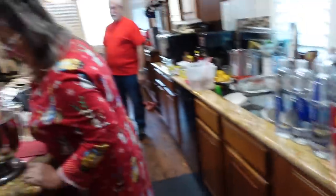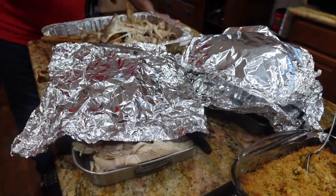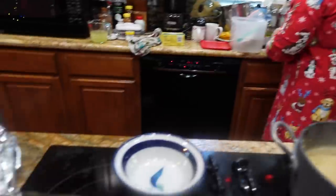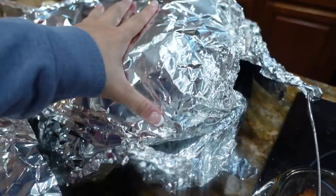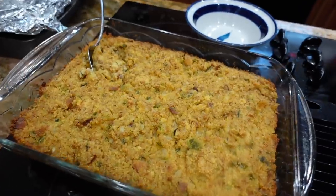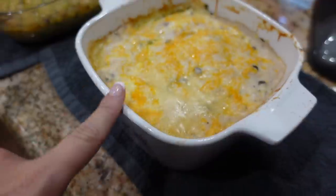All right y'all, it is Christmas dinner time and we made enough food for about 30 people when there's only four of us eating. We've got turkey, 43 pounds of food total — it went from 50 to 43, we're not sure what the math is anymore. We've got a spiral sliced ham, some cornbread dressing, mac and cheese, green bean casserole, broccoli casserole, and asparagus casserole.